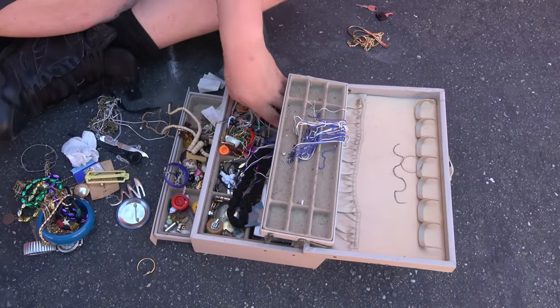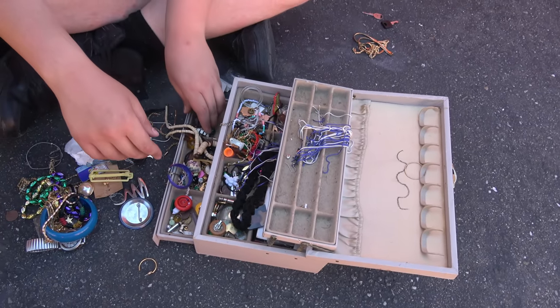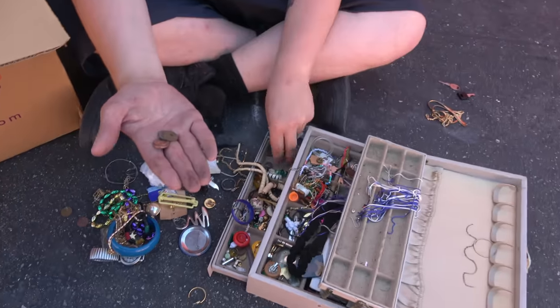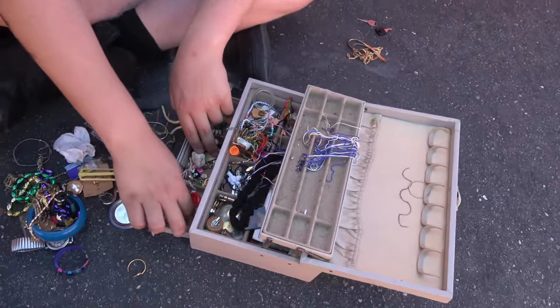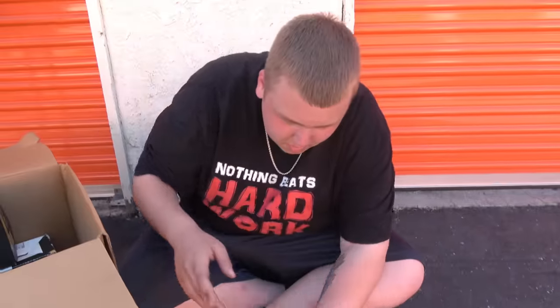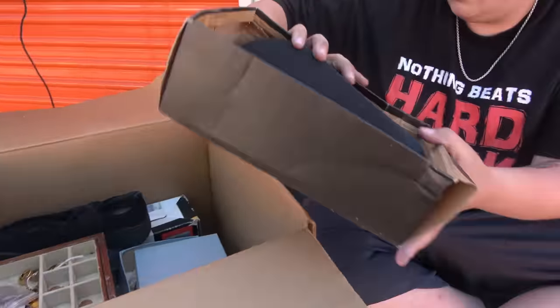Other than that, I'm not seeing too much — some change. We have a total of 15 cents here. This is a $5 unit, so 15 cents — a good part of that money back already. It sounds stupid, but it is. I think that's all that's in this jewelry box. Let's go set this aside.